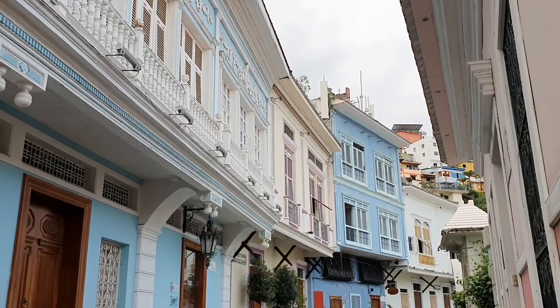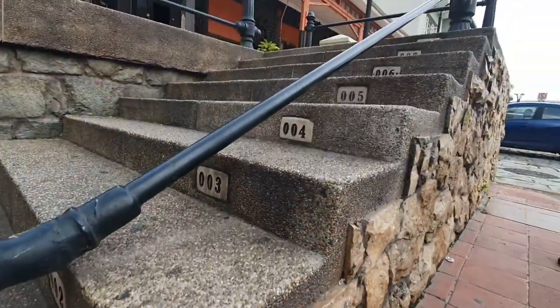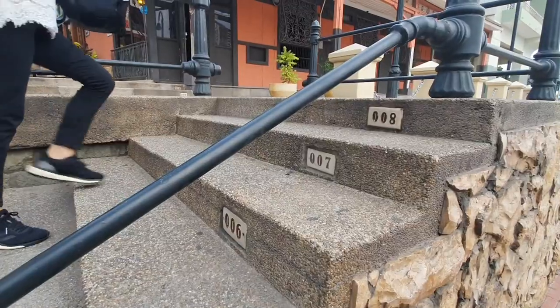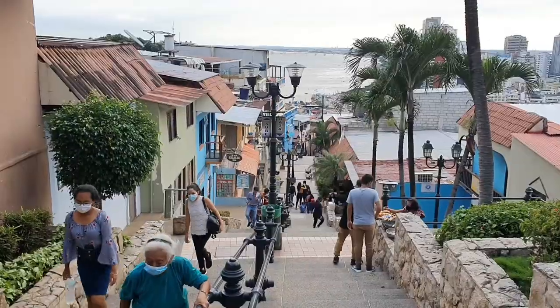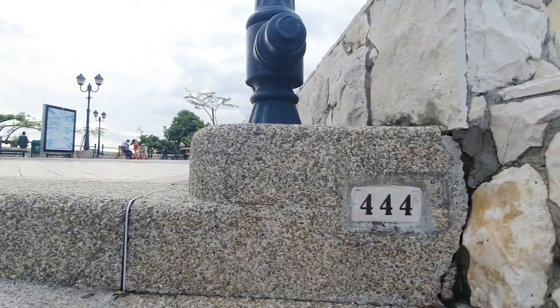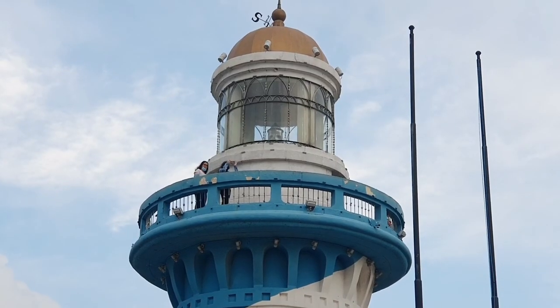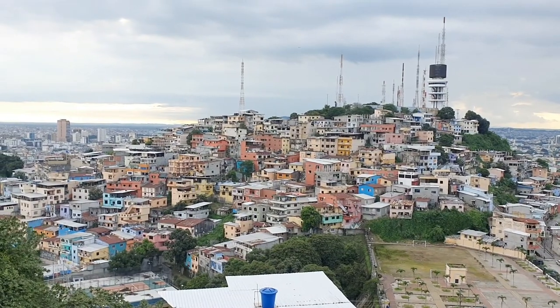Lastly, we're going to visit the picturesque and hilly neighborhood near the Guayaquil city center. Now it's time to burn some calories — we are going to hike up to the Las Peñas neighborhood on Santa Ana Hill. We are at stair number one, see you at 444! To reach the top, you have to climb 444 staircases through this lively Las Peñas neighborhood. We made it to 444 and now we are at the top of Santa Ana Hill. There is a small square on top with a lighthouse, which you can also climb to reach the viewpoint with a sweeping view of the city. It's definitely one of the most scenic places in the whole city.